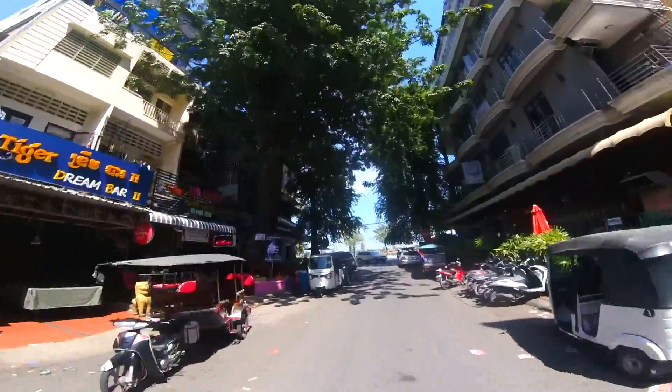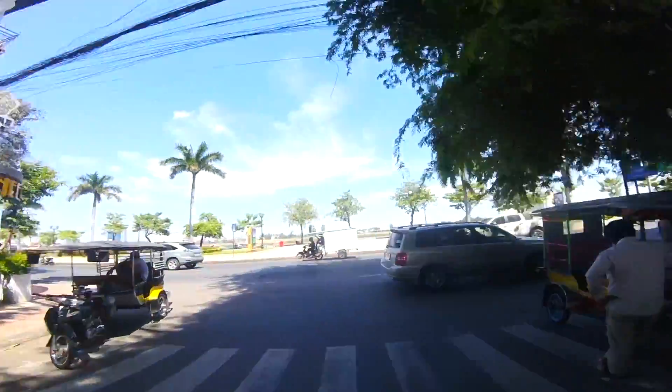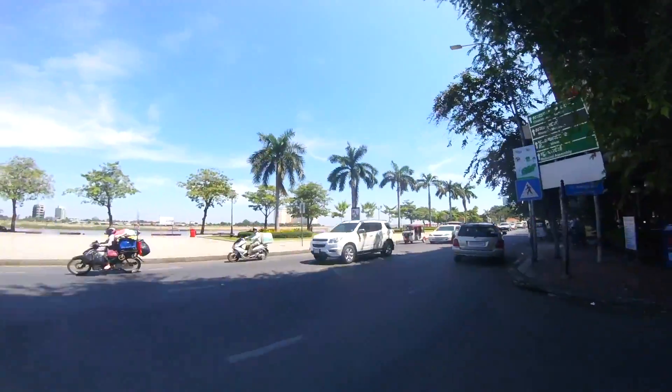There are also some hotels around here, but it's mostly bars — a lot of entertainment in this area. As we come out to the river, we're going to drive along the road here and just ease out.